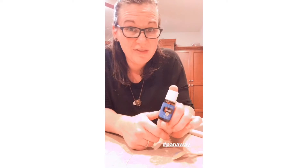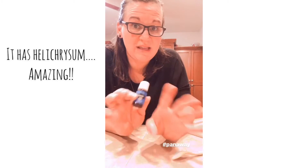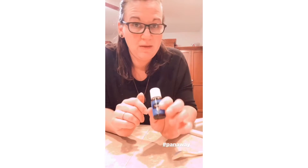The other oil you get in there is Panaway. For any kind of muscle discomfort, you put this on and it feels amazing — it doesn't have any nasty side effects that some other things might have. Great after you work out. And when your kids are growing a lot and they have leg pain, this oil is awesome.